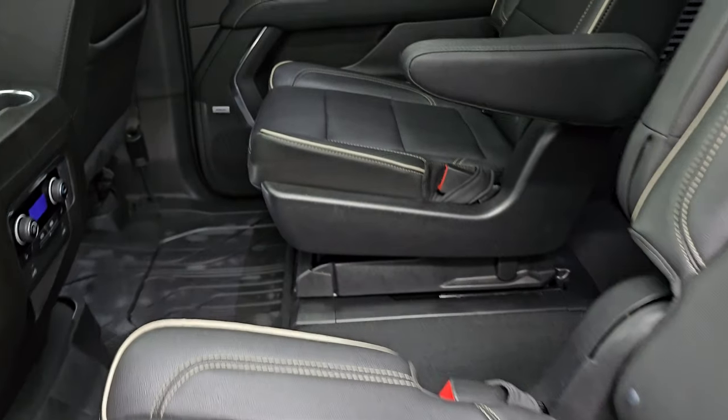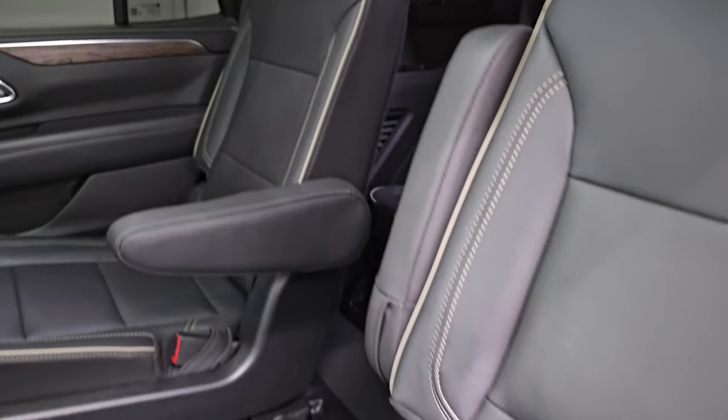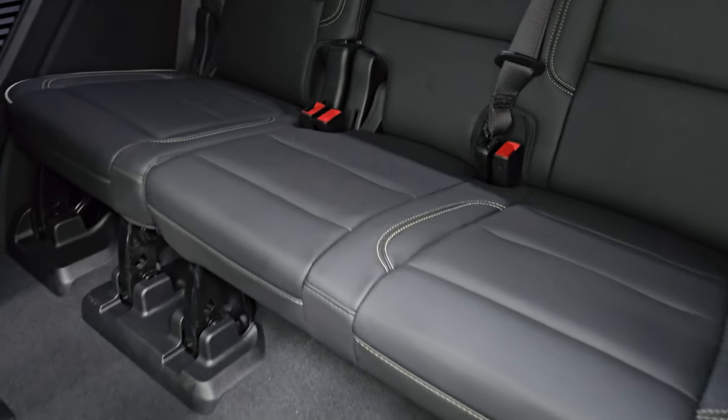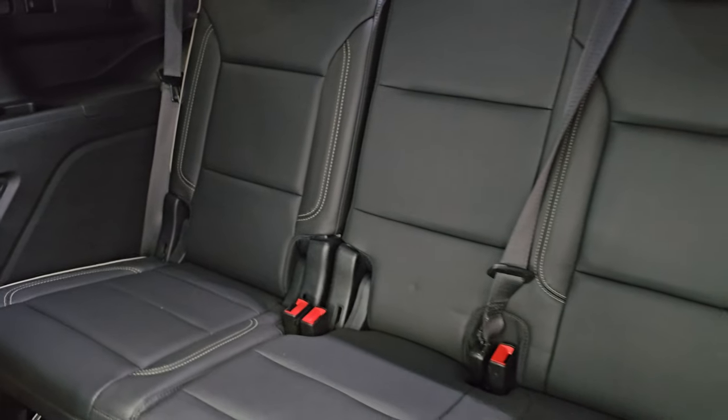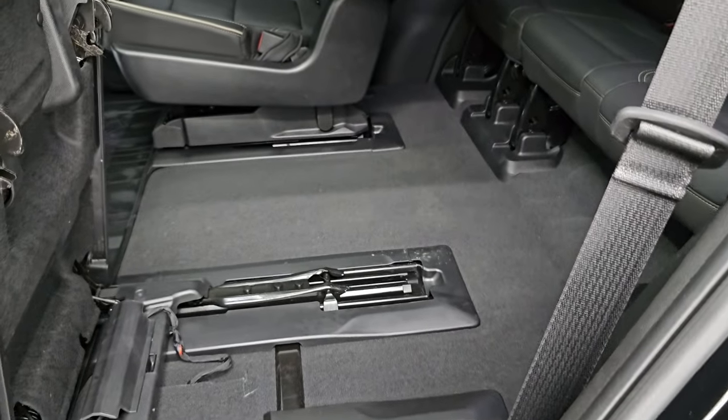Checking out the second row seats, you get the heated quad seats. They have areas for child safety locks on there. You also get the third row seats, which are in excellent shape — they power fold down and the seats fold up like so.